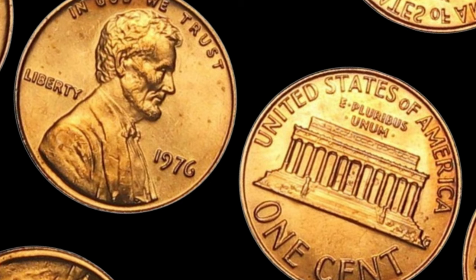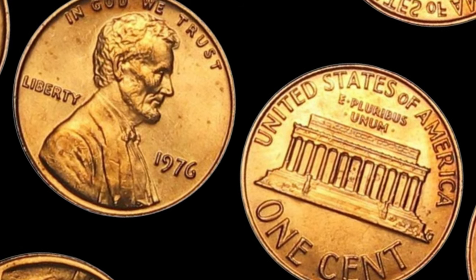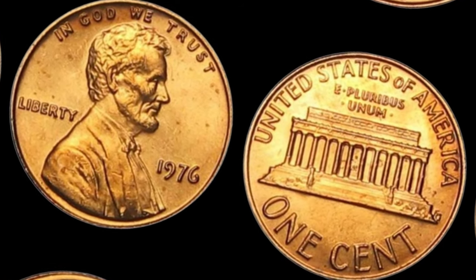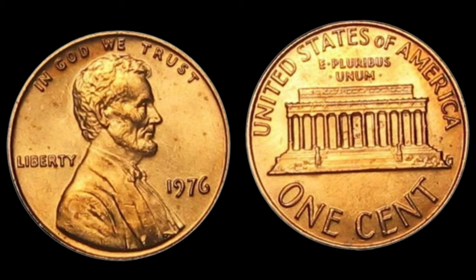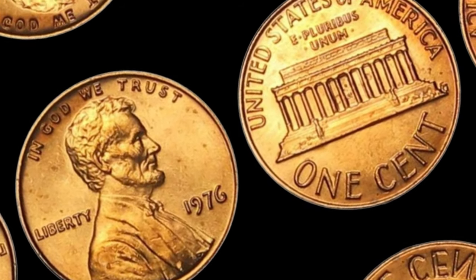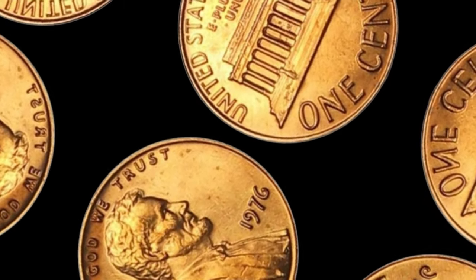It's a testament to the fascinating world of numismatics and the allure of rare coins. The remarkable tale of the 1976 Lincoln penny with no mint mark — a coin that defied the odds and became a symbol of rarity and value in the world of coin collecting. Finally, this coin's value is $2 million.